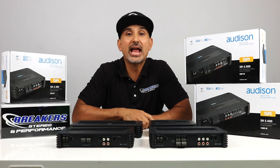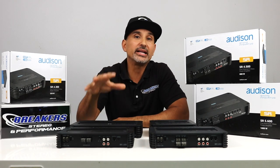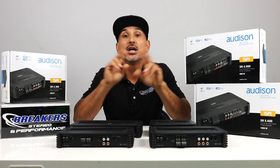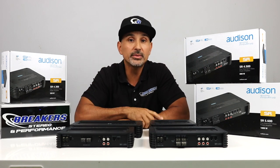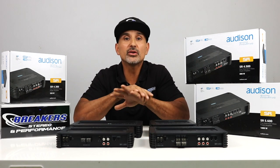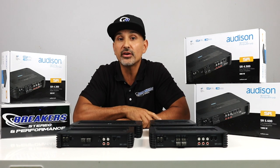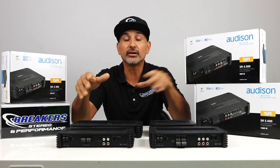So that wraps up Audison's SR amplifier lineup: excellent value, amazing sound quality, wrapped up in a small footprint. Remember, we are a car stereo and performance shop where you can finance so you can get what you want and make low, easy monthly payments. Simply go to our website and apply now. If you have any questions or comments, feel free to drop them in the section below. If you enjoyed this video and thought it was useful, make sure you hit that like button and don't forget to subscribe to our channel. Thanks for watching.